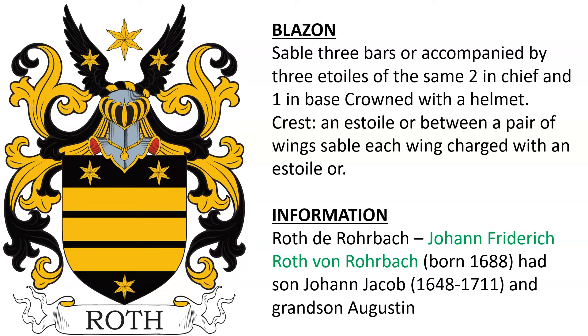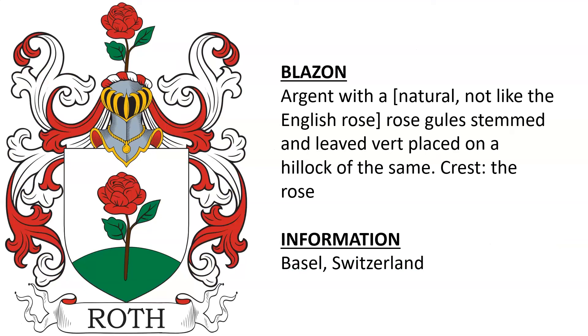Roth d'Roerbach — I'm not sure about too much on this one, but there was a Johann Friedrich Roth von Roerbach born in 1688, who had a son Johann Jacob born 1648, and they lived in the 17th century. He also had a grandson named August. Finally, we have one from Basel, Switzerland, featuring a rose.